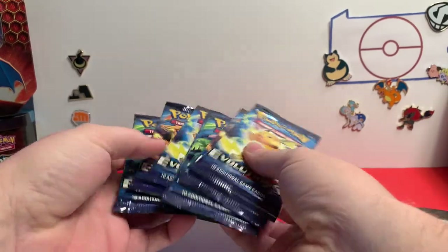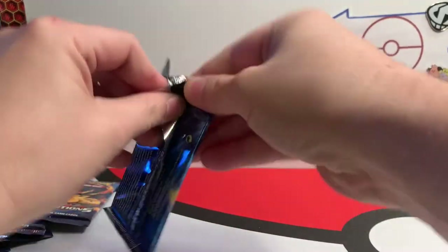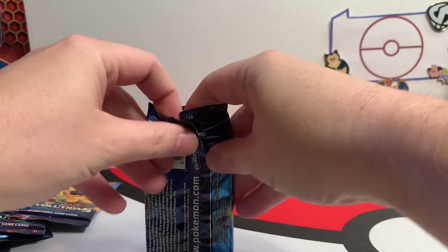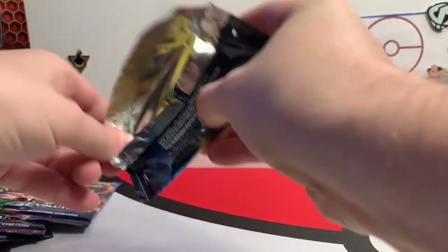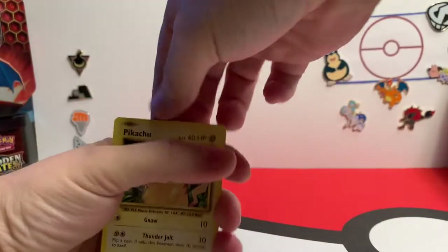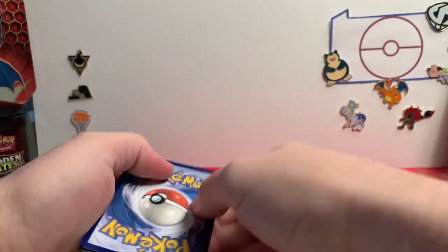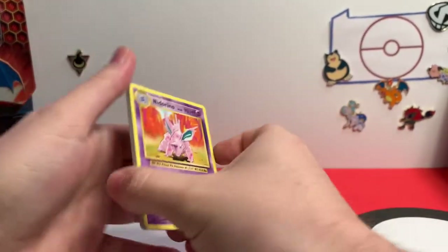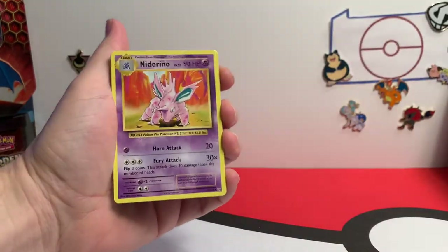We need the Mewtwo Full Art — we still need that. We also don't think we have the Mega Pidgeot Full Art either, so there are still a few cards we need in this set. Eric's over here reading the book — that's his favorite part. Kids love that stuff, and I'm glad he has an interest in it.